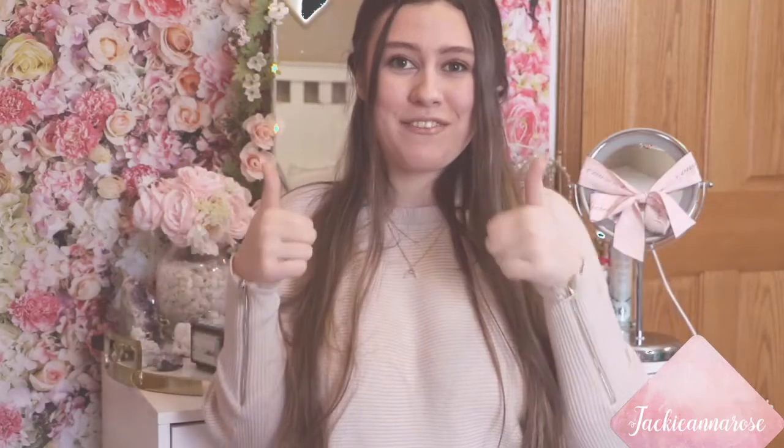Hey guys, it's Jackie. Welcome back to my channel. If you are new here, don't forget to subscribe and like this video.